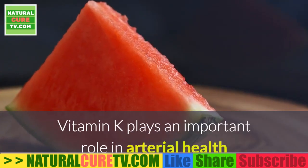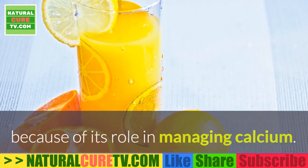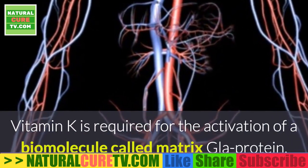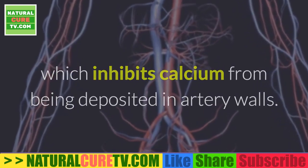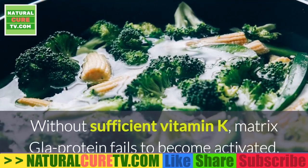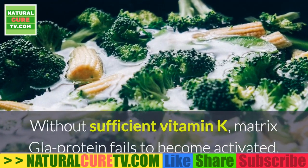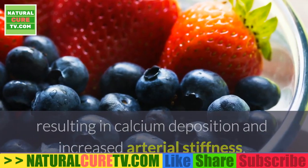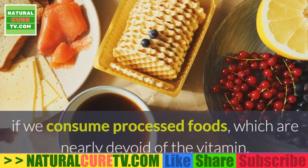Vitamin K plays an important role in arterial health because of its role in managing calcium. Vitamin K is required for the activation of a biomolecule called Matrix Gla Protein, which inhibits calcium from being deposited in artery walls — think of it like Teflon for your arteries. Without sufficient vitamin K, Matrix Gla Protein fails to become activated, resulting in calcium deposition and increased arterial stiffness.